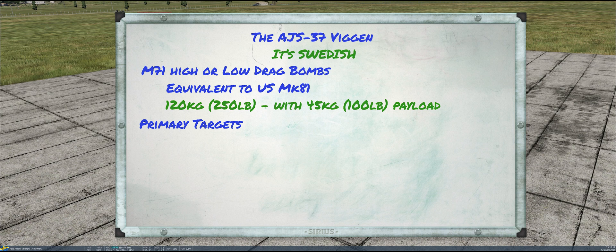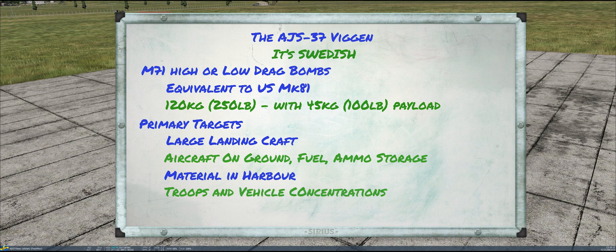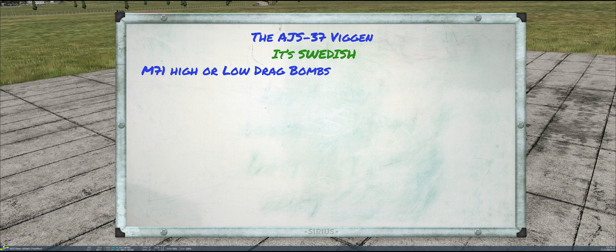The primary targets for the Mark 71s were first of all large landing craft at sea — and the Swedes were very concerned about preventing amphibious invasion. They were also designed to take out aircraft on the ground, fuel or ammo storage facilities at air bases, and material in harbor, basically stocks of ammo and fuel sitting on the quayside. For ground targets, they were intended to take out troops and vehicle concentrations and command posts. Basically all of these targets are what I would call soft targets or area targets.